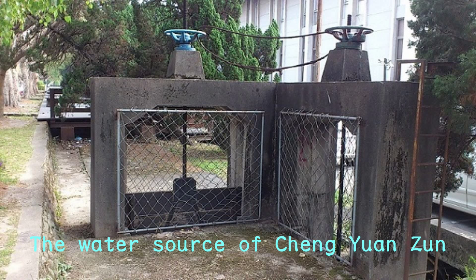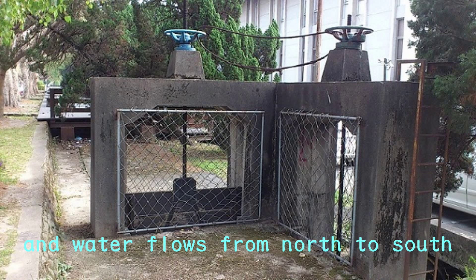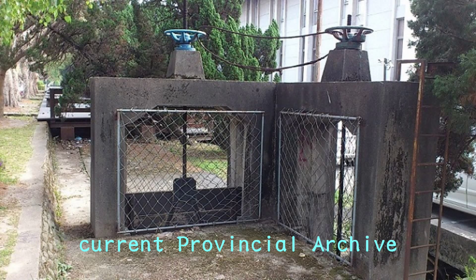The water source of Chen Yuanzun comes from Nantou Da Pi Long Yan, and water flows from north to south. Its water gate lies in front of the current provincial archive.